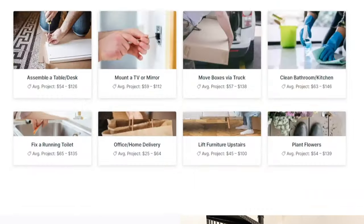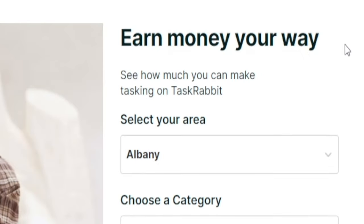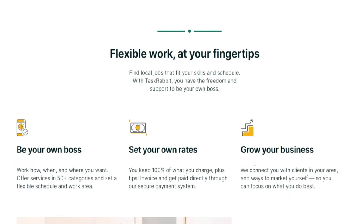All you got to do is head over to the website and sign up. You get to earn money your way because you are working as an independent contractor here — meaning that if you want to skip a day, you can do it, and nobody's going to have anything against it.